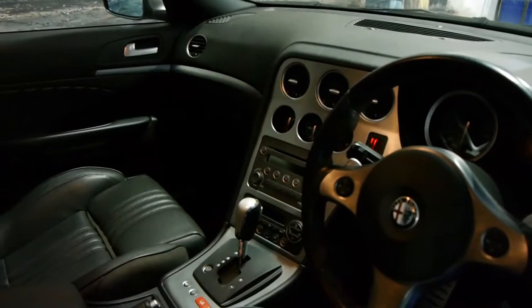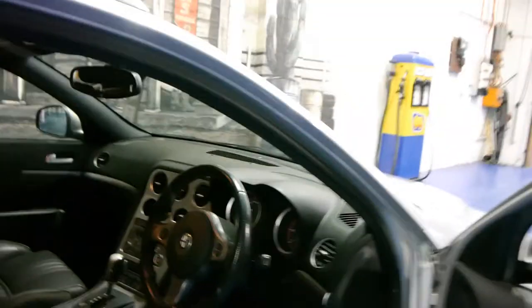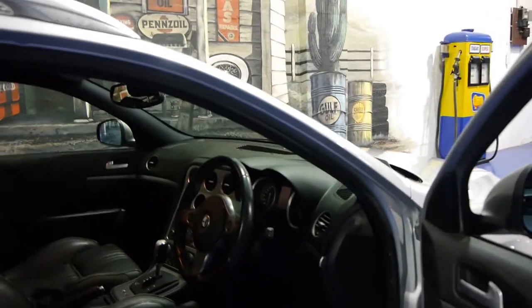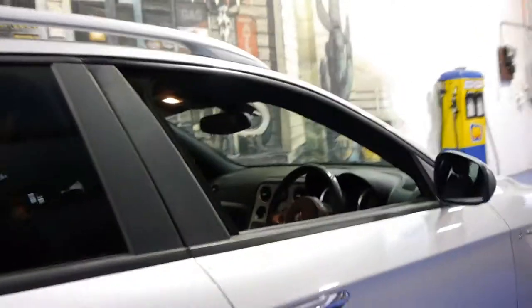These come with absolutely everything including Bluetooth and parking sensors. They're beautiful cars to drive — you get very good fuel consumption from the diesel engine and very good performance.